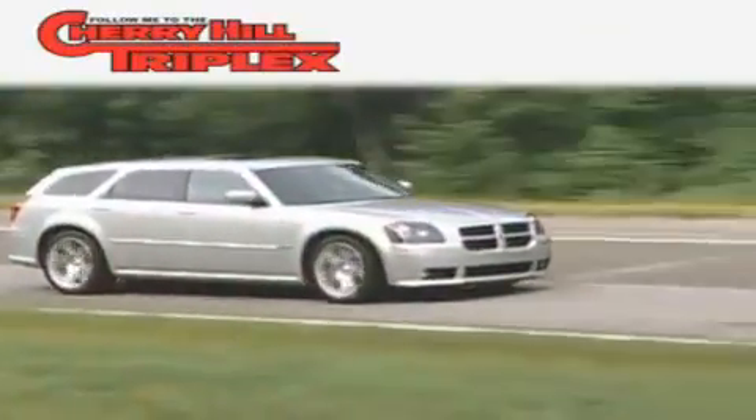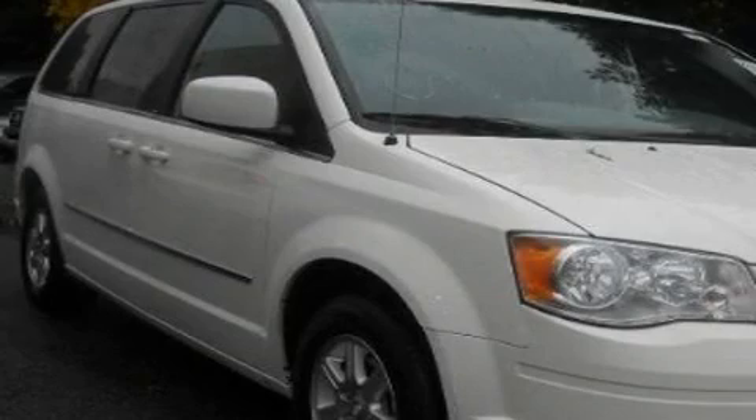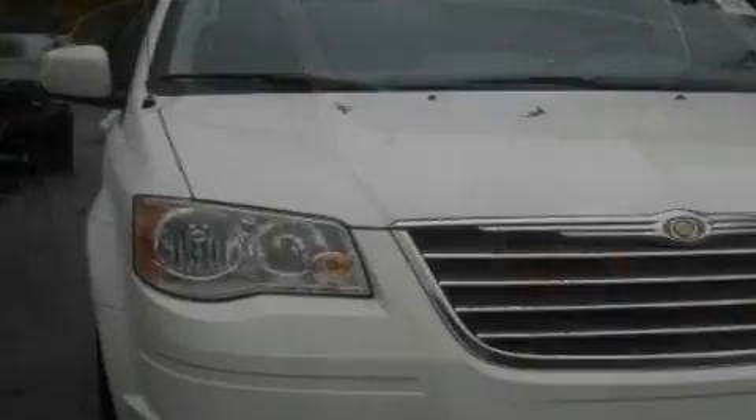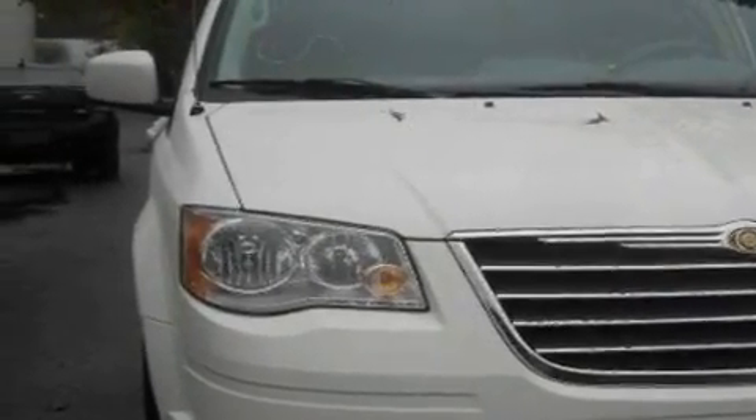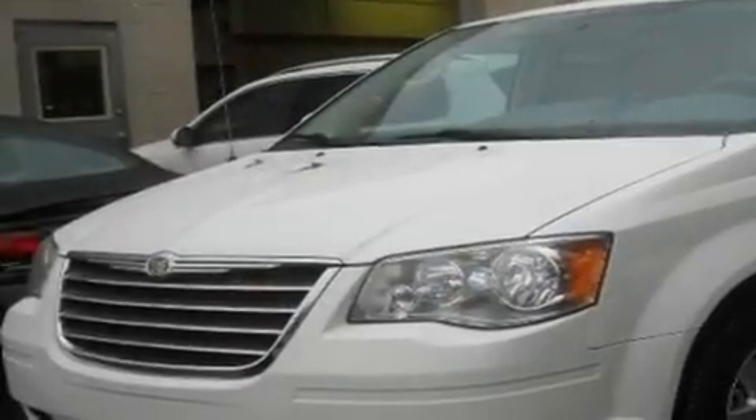Another fine vehicle offered by Cherry Hill Triplex. This is a 2010 Chrysler Town & Country, designed with features that accommodate. It features a 3.8-liter six-cylinder engine and a six-speed automatic transmission.